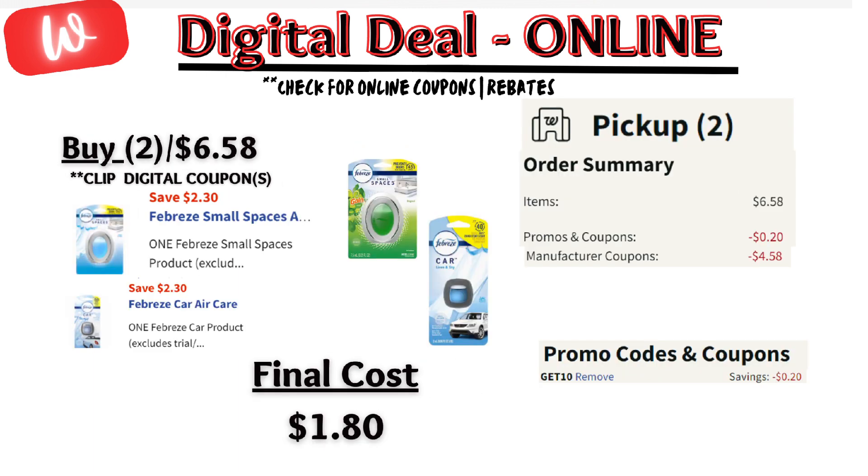Next, specific Febreze products have a couple of digital coupons applying — one for $2.30 for a small spaces, and another $2.30 for a car, plus online discount code GET10 takes an additional $0.20 off, so that's going to make the final cost $1.80 for both.